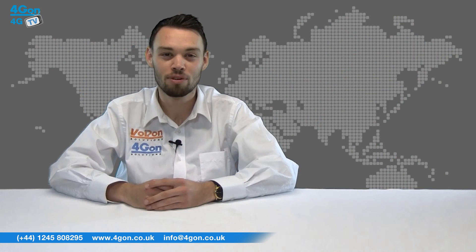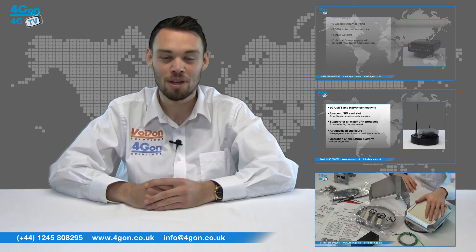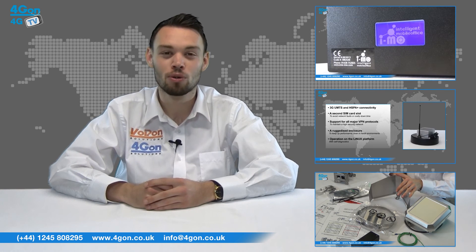Visit 4Gon.co.uk for the best selection of wireless products, excellent reseller pricing, next day delivery, and worldwide shipping. Give us a call with any questions you have and our team will be happy to help.